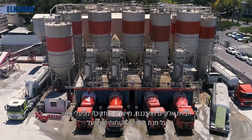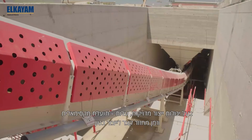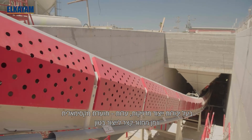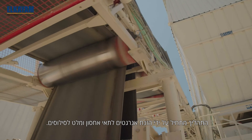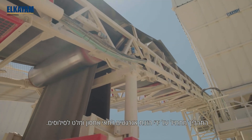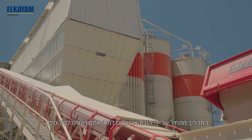El-Kiam design, manufacture and install concrete plants built to provide the most accurate and cost-effective way to produce concrete with the fastest cycle time. The process begins with inputting the raw materials — aggregates to the bins and cement to the silos.